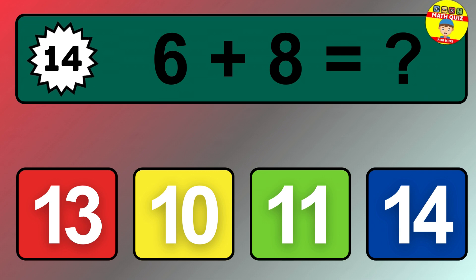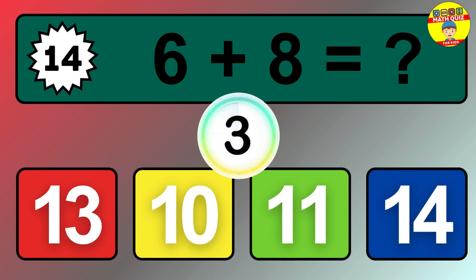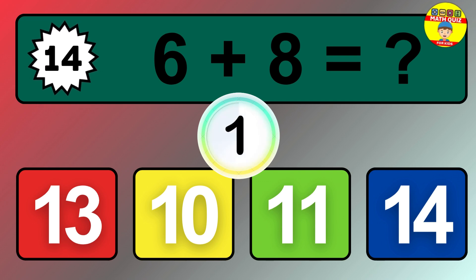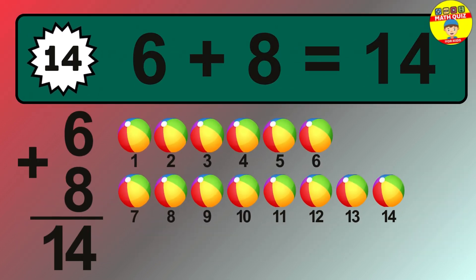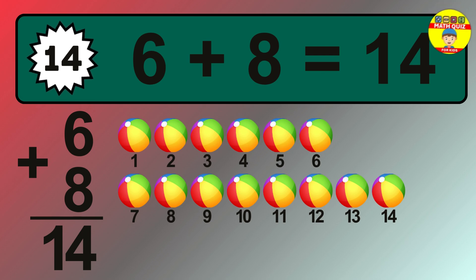Question 14. 6 plus 8 equals what? The answer is 6 plus 8 is 14. Let's count it.